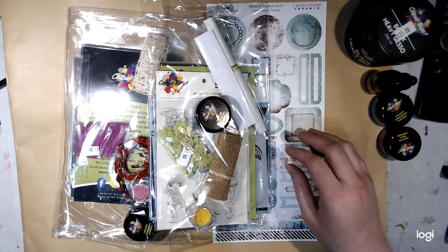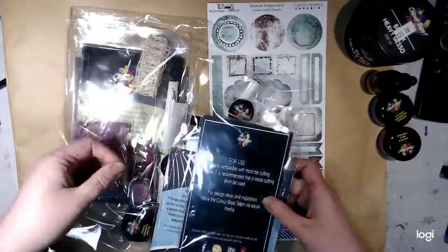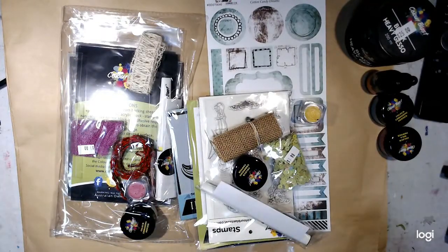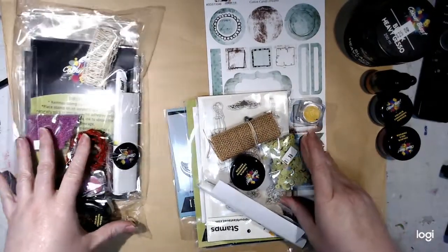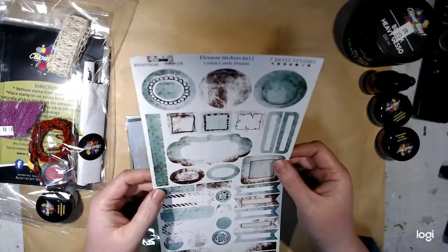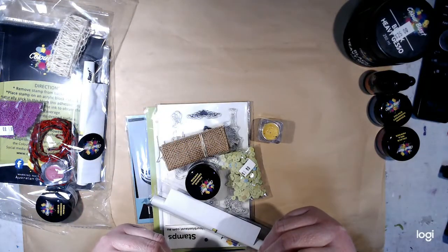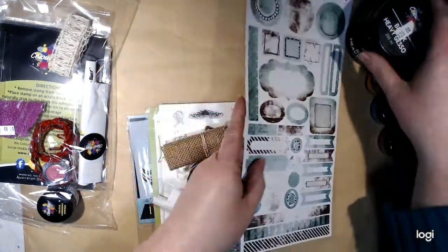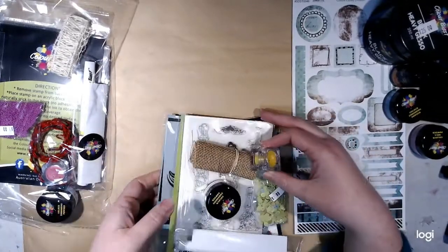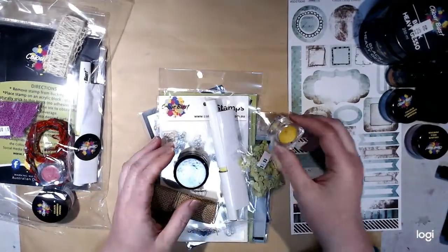They also had a mystery box for $20, so I thought I'd grab two of those just to build up my stash. In the top of the box there were some stickers from Candy Dreams, Seven Dot Studios. I know Colour Blast do a monthly kit, so I think some of these are leftovers from that. If you spent $20 on the mystery bag, it had $60 value of items.